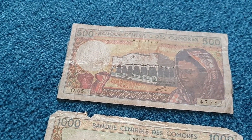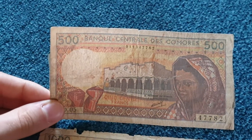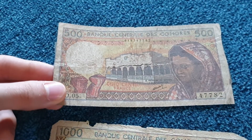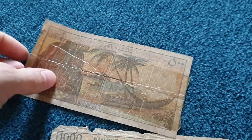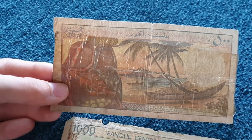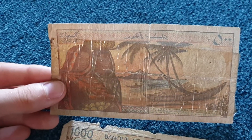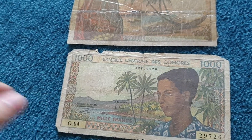Then suddenly they switched to the modern design, which is a huge difference — you can't really compare them. 500 Francs from the Comoros is about one dollar. There's not much to say, but it's quite an amazing design.